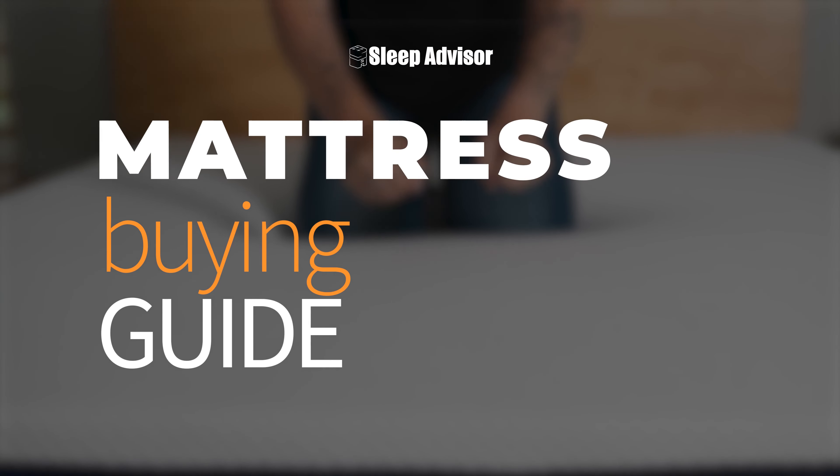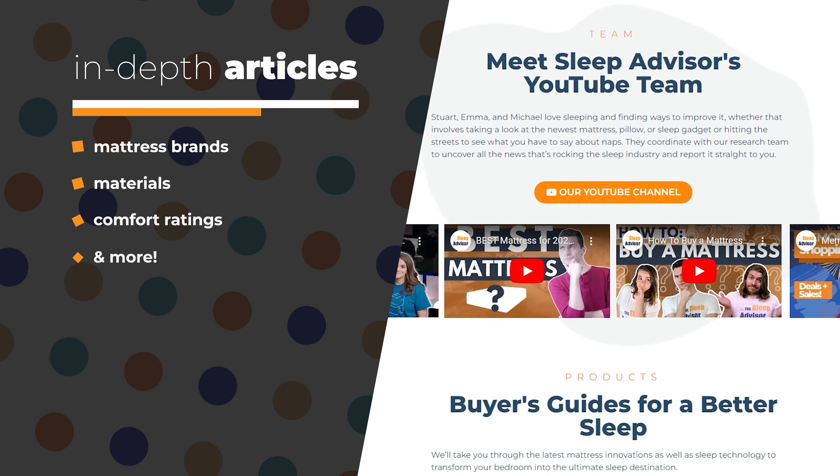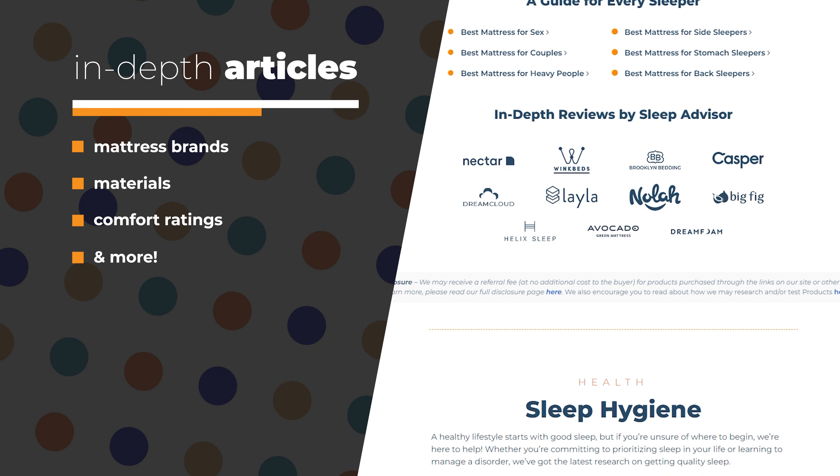Hey guys, it's Emma here with Sleep Advisor, where we help you learn the ins and outs of buying a mattress. Head on over to the website and you'll find in-depth articles on different mattress brands, materials, comfort ratings and more. But for now, why not dive into a broad overview of the entire mattress shopping process from research to point of sale.